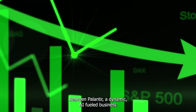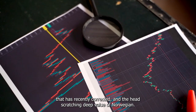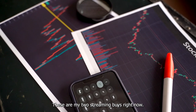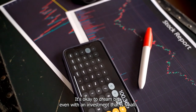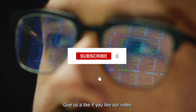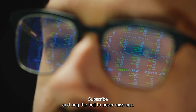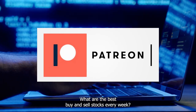Between Palantir — a dynamic AI-fueled business that has recently corrected — and the head-scratching deep value of Norwegian, these are my two screaming buys right now. It's okay to dream big even with an investment that is small. Give us a like if you like our video. Subscribe and ring the bell to never miss out. Check our Patreon for an inside look on what are the best buy and sell stocks every week.